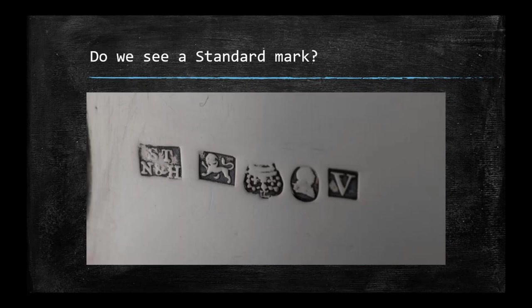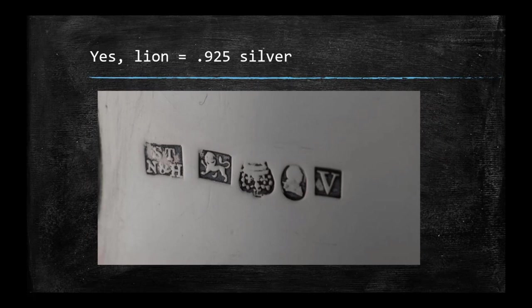You want to look for the standard mark first, because if you don't have this mark, you're not dealing with sterling silver — you may be dealing with silver plate. The rest of the marks in the sequence won't make sense without this standard mark first. Looking at our sequence of five marks, the standard mark is that lion, so we know we're dealing with silver, we can continue on, and we can see that it's 925.